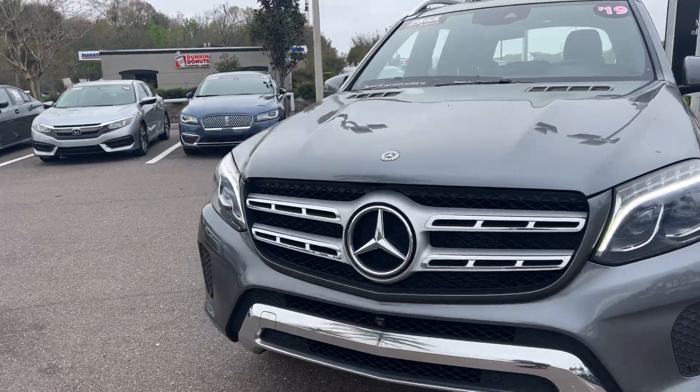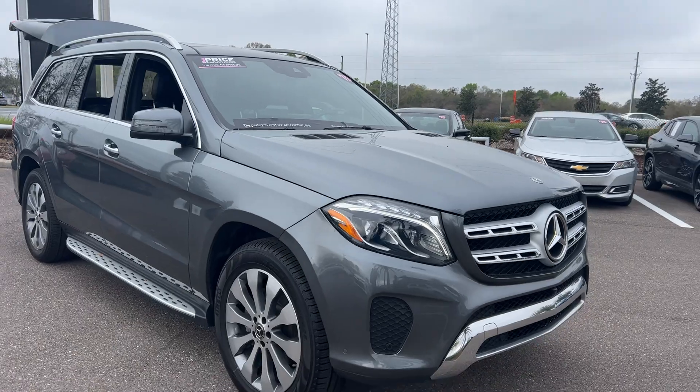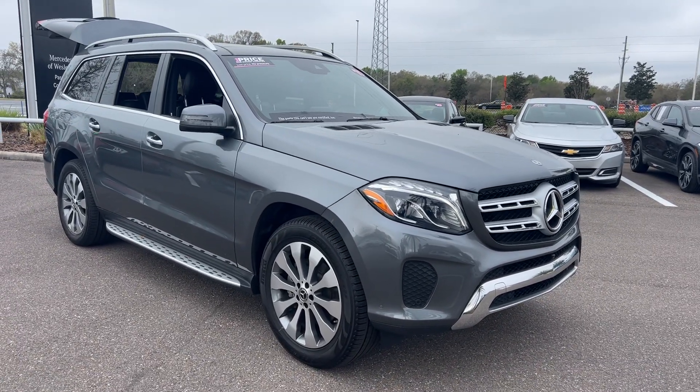And like all pre-owned vehicles, here at Mercedes-Benz of Wesley Chapel, it has a five-day, 250-mile money-back guarantee.